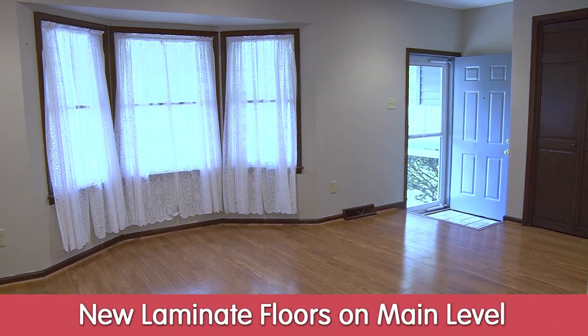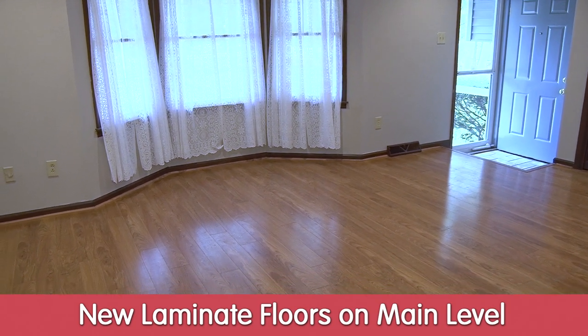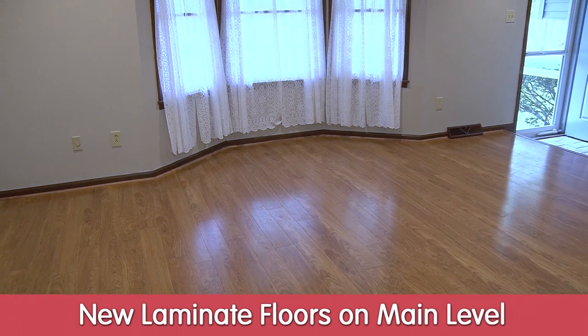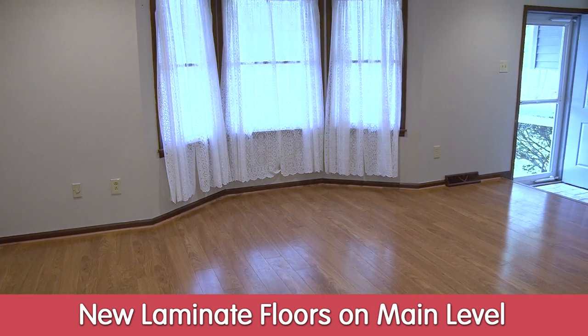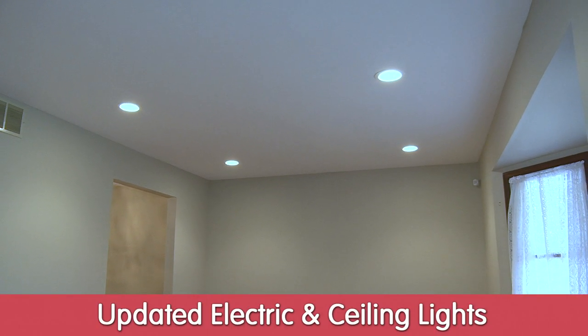Coming in the front door of this beautiful home, you enter into the living room, which has fairly new laminated floors — laminate all throughout the main level of this home. There's a beautiful bow window in the living room, updated electric, and lights in the ceiling.